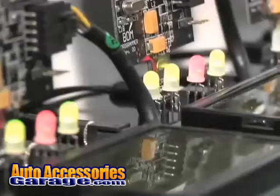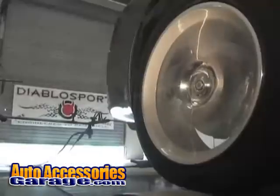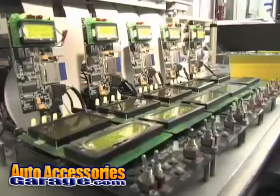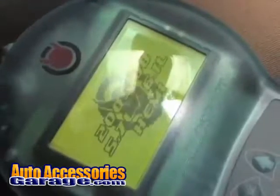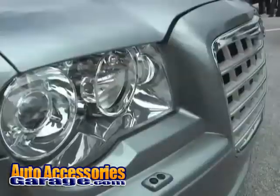Have you ever wondered how today's cutting-edge EFI tuners are made? We travel to Diablo Sports Tuning in Boca Raton, Florida to find out. On this segment, we're going to show you how Diablo's Predator tuners are designed, developed and produced. From R&D to final production, you'll get an exclusive look at the making of the Predator on a Dodge SRT8 Hemi.